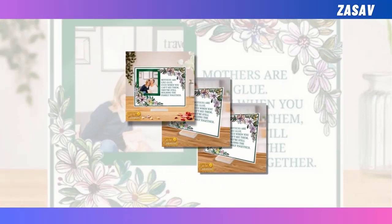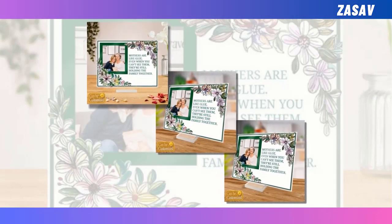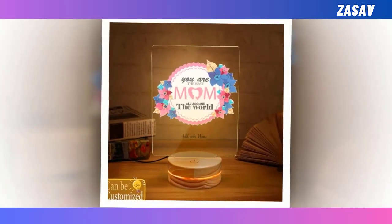Transparent about potential color and size variations, it ensures customer satisfaction and guarantees a memorable Mother's Day celebration.